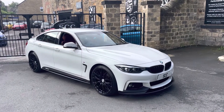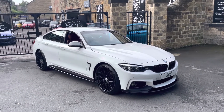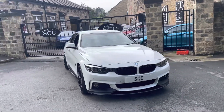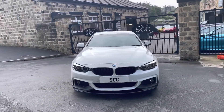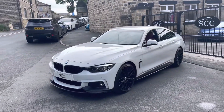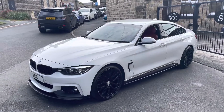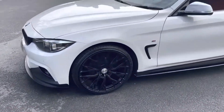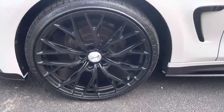Morning guys, it's Adam Blades here at SCC Leeds. We have a BMW 430 Gran Coupé into stock — as you can see, alpine white in color. It does have the M Performance kit, which is an aftermarket one from MKits UK.